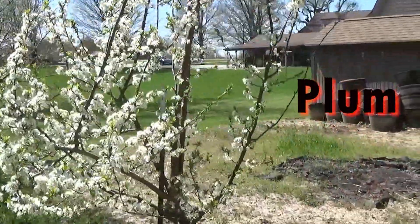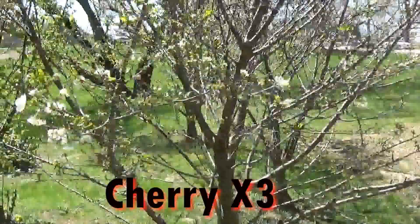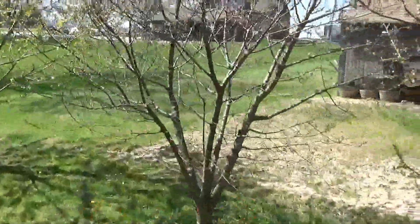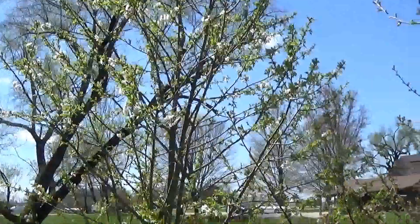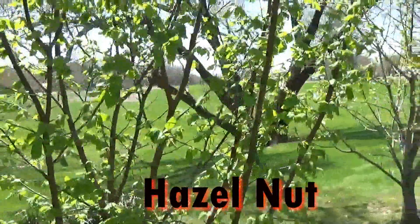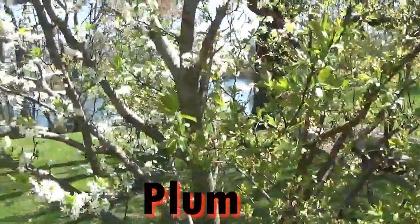We have some more trees here. Here's another plum. This is a cherry tree. Another kind of cherry tree. Once again another kind of cherry tree. And then we have a hazelnut here. And then another plum.